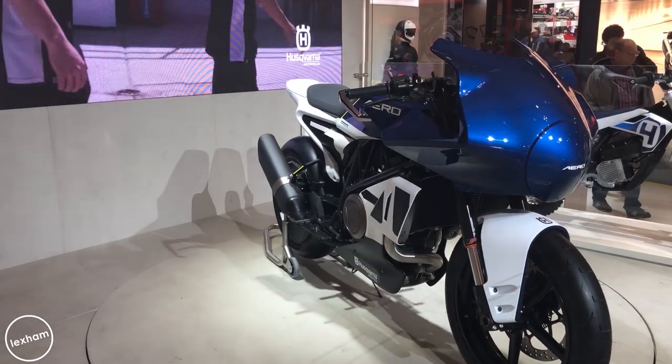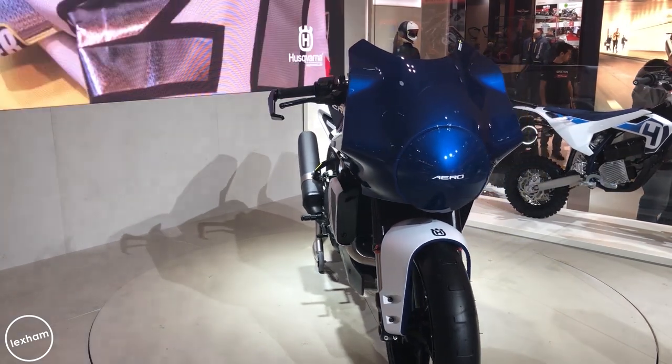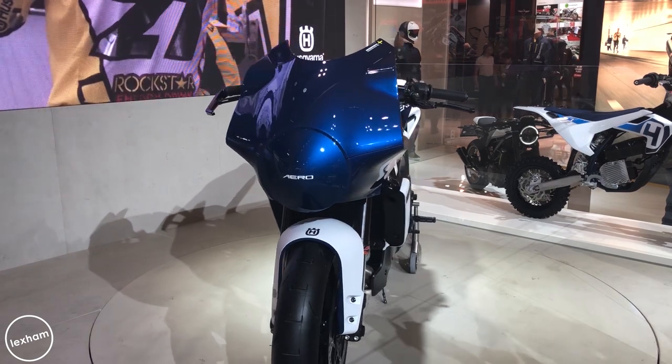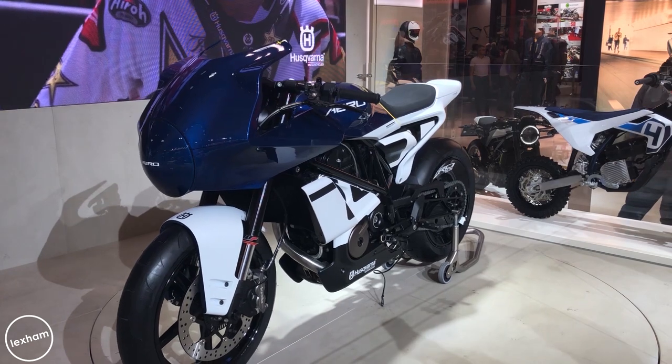The 701 Aero Concept is also worth looking out for — they've added a fairing on the front, it was the blue one on display and it looked really smart. It'll probably be the exact same bike but just with the fairing for a bit more aerodynamics. Fair play to them, because it does look really nice.